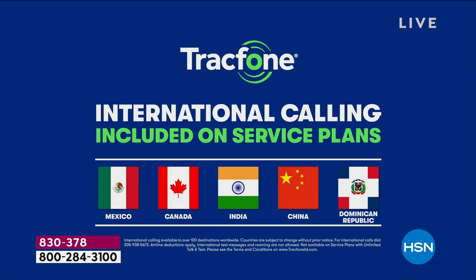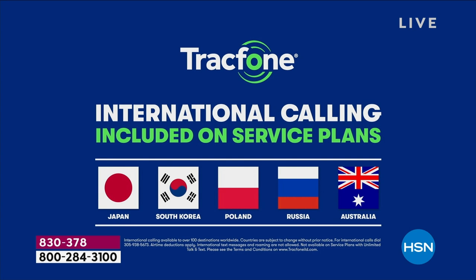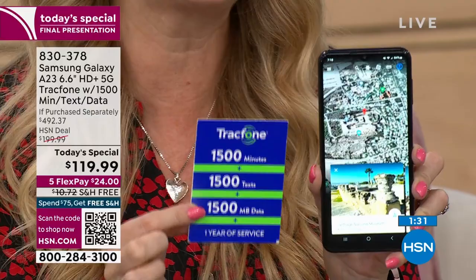You can call places like France, the UK, Japan — you name it. A minute is a minute with the 1,500 you're receiving. Use this phone not just to go online and do all the things you want to do — use it to call your loved ones. All you have to pay right now is $24. That's all. Even if you've never shopped with us on HSN ever in your life, take your favorite credit card, you're going to use FlexPay — you pay $24, we ship it out to you, and then you pay over time.